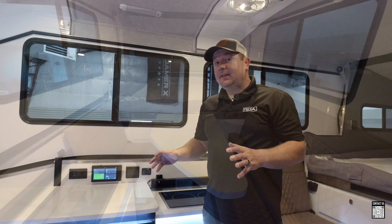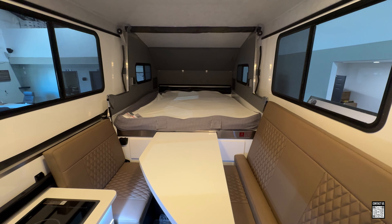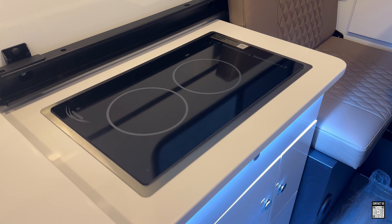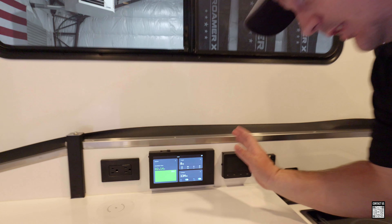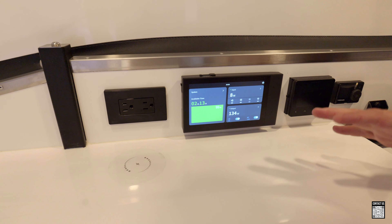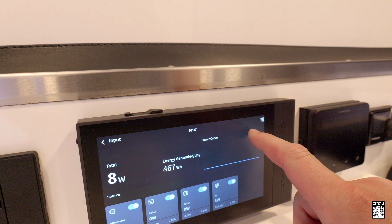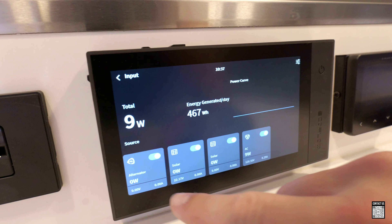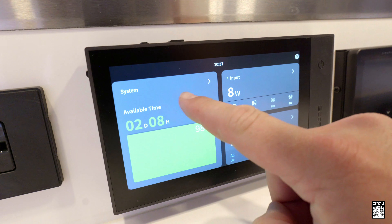So we're inside the Kimberly Caravan and I want to show you some of the unique features ordered on this particular caravan. Number one, right here, is their new electrical panel — this is done through EcoFlow. This is how they're running the trailers now, through the EcoFlow battery management system.